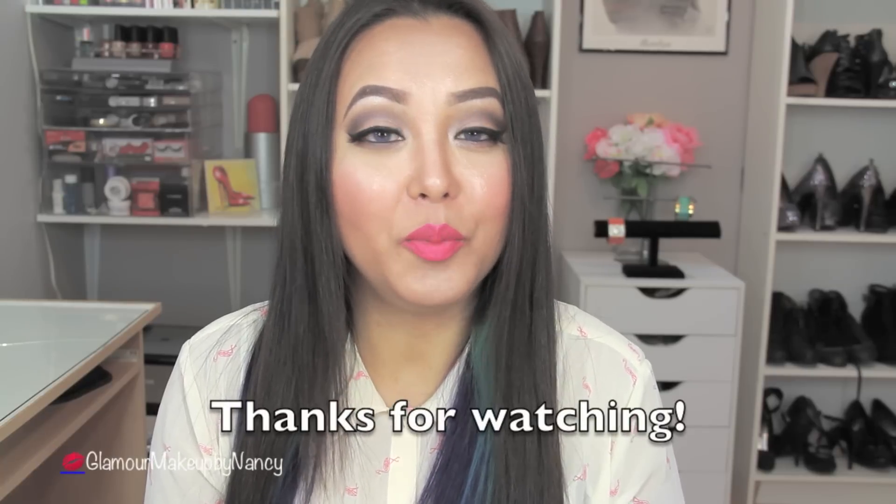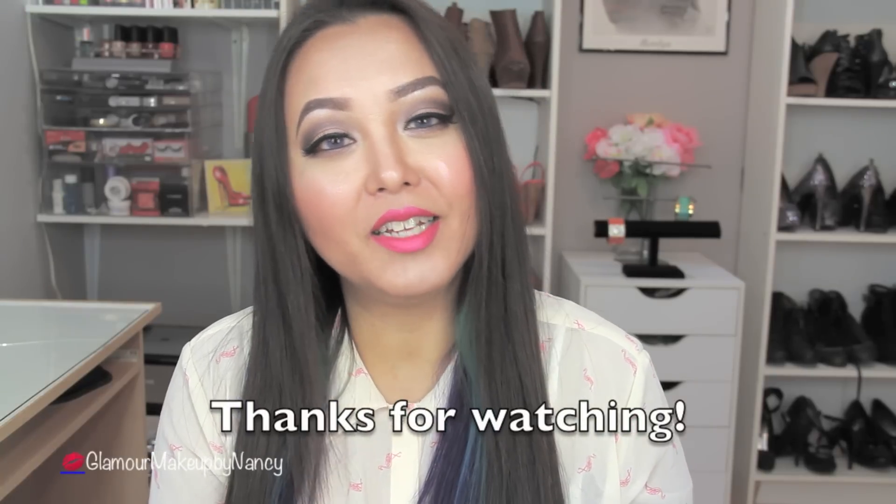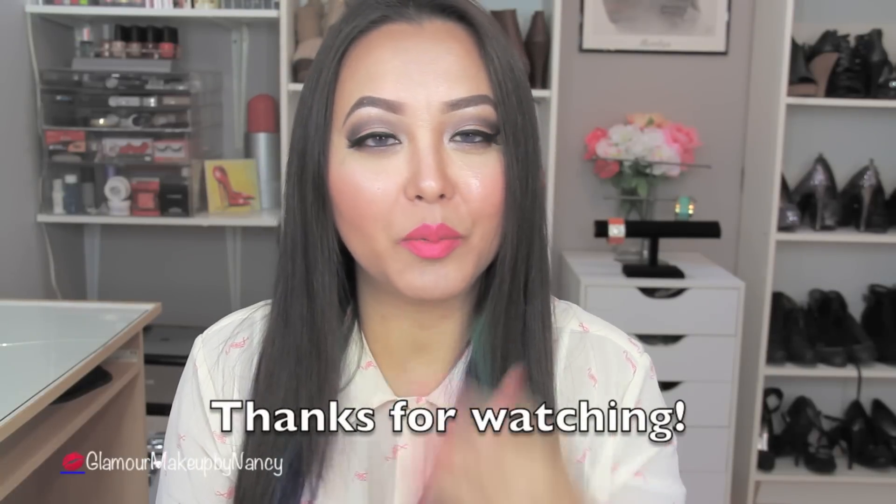So that is it for my August favorites haul. I hope you guys enjoy this video. Until then I'll see you guys on the next video — take care!